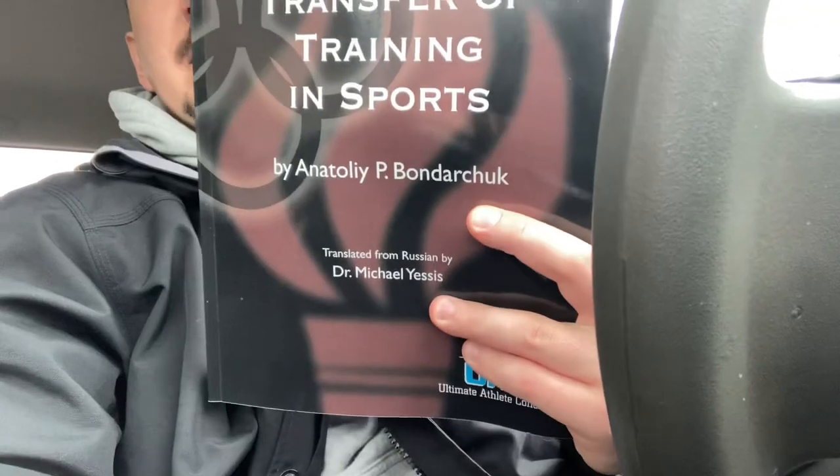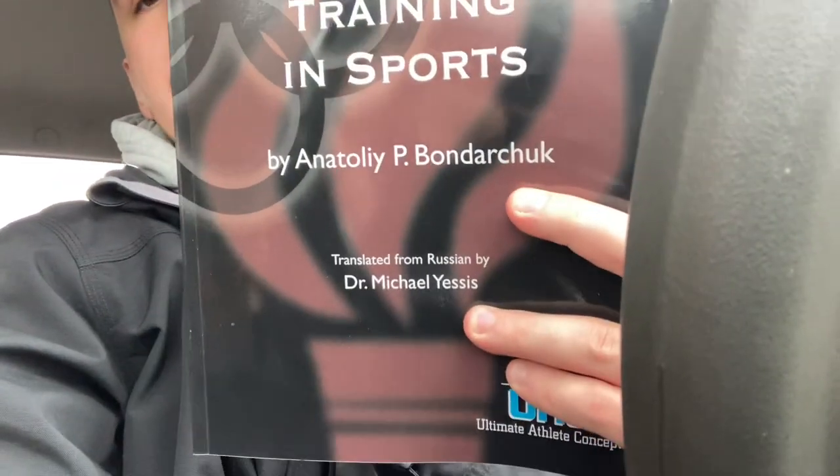I want to use an example today from a great book I have here — 'Transfer Training in Sports' by Anatoly Bandarchuk. I don't know if I'm saying his name correctly, but he's a famous Soviet sports scientist and researcher. He's got some really interesting books that I'm diving into and brushing up on stuff I haven't studied or looked at in years.